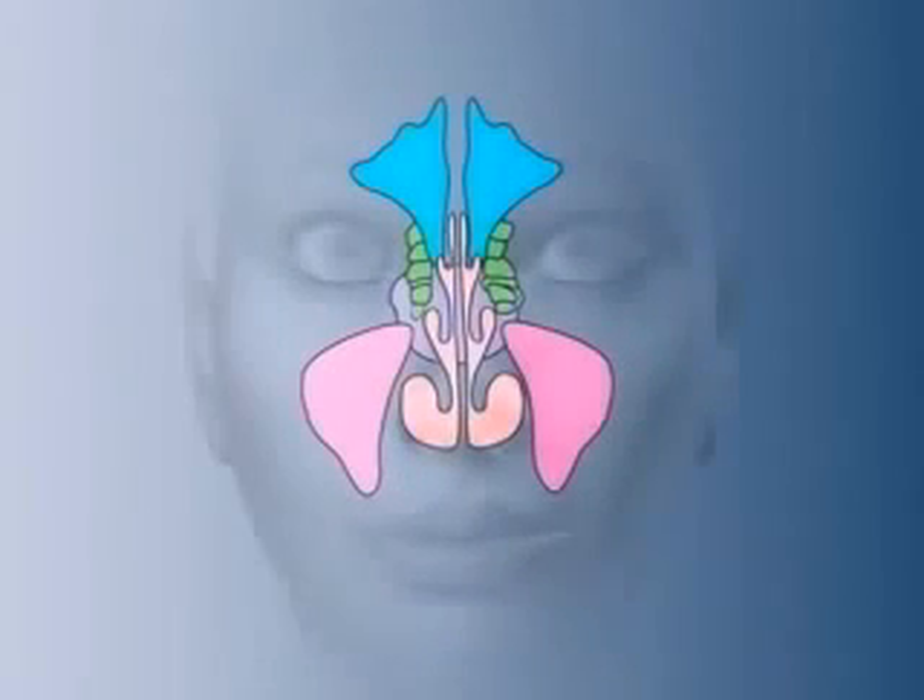In summary, a major function of the nasal cavities is to filter, warm, and moisten inhaled air before it reaches the lungs. The anatomical features that support this function are a large surface area created by the nasal septum, the conchae, and sinuses, and narrow passageways so that most of the inhaled air is in close contact with the well-vascularized, warm, moist mucosa.